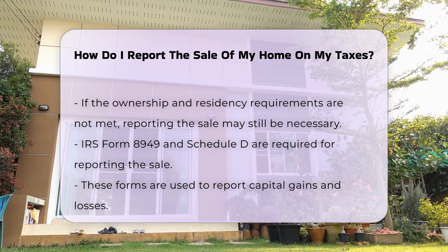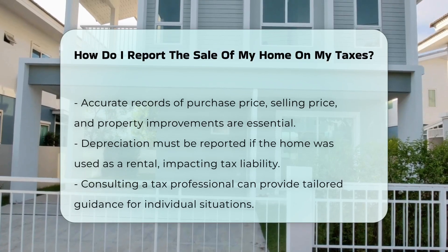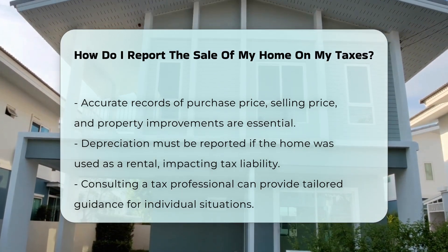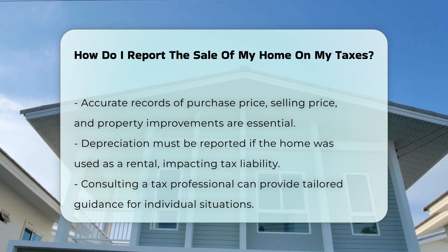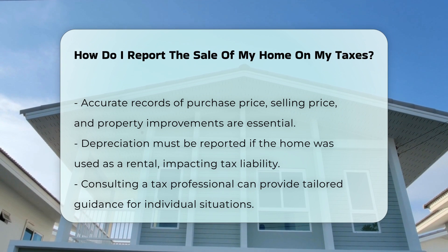It is crucial to keep accurate records of your purchase price, selling price, and any improvements made to the property. You may also need to report any depreciation if the home was used for rental purposes, as this can affect your overall tax liability. Consulting with a tax professional can provide personalized guidance tailored to your specific situation.